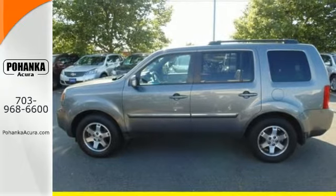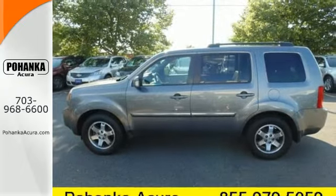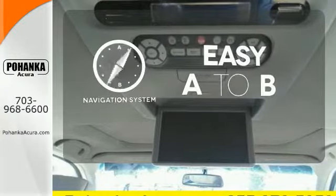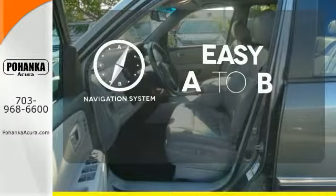The CD player, auxiliary input jack, and steering wheel audio controls make it hard to pass up. Feel confident getting from point A to point B with the navigation system.